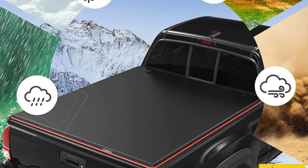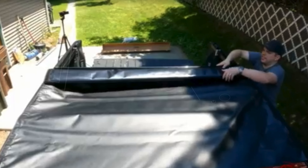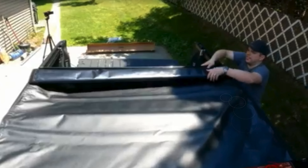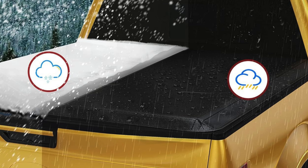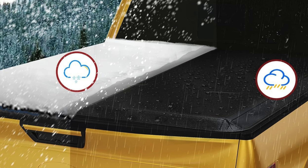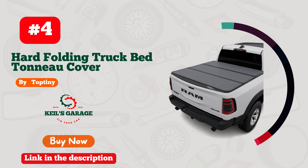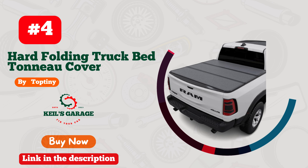Perfect for those who prioritize quality, convenience, and a snug fit, this cover stands out as the best truck bed cover for Dodge Ram 1500 owners looking to upgrade their vehicle's functionality and style. Countless truck enthusiasts trust Yeti Motor for superior performance and enduring quality, ensuring your truck bed remains secure and protected at all times.